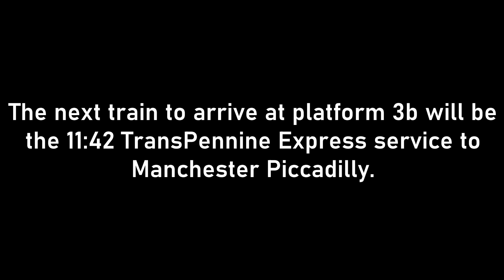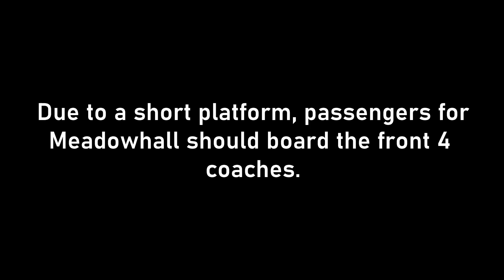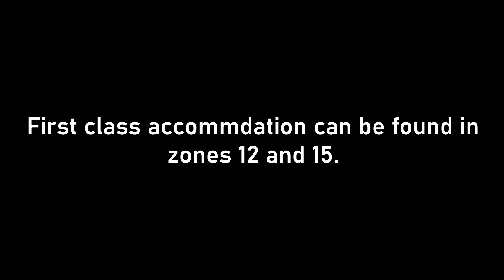The next train to arrive at Platform 3B will be the 1142 Transpennine Express service to Manchester Piccadilly, calling at Meadowhall, Sheffield, Stockport and Manchester Piccadilly. This train has six coaches. Due to a short platform, passengers for Meadowhall should board the front four coaches. This train will not be calling at Manchester Oxford Road, Ermsden, Earlham, Birchwood, Warrington Central, Liverpool South Parkway and Liverpool Lime Street today, due to a short notice change to the timetable. First class accommodation can be found in zones 12 and 15, standard class in zones 10 and 11, 13 and 14.